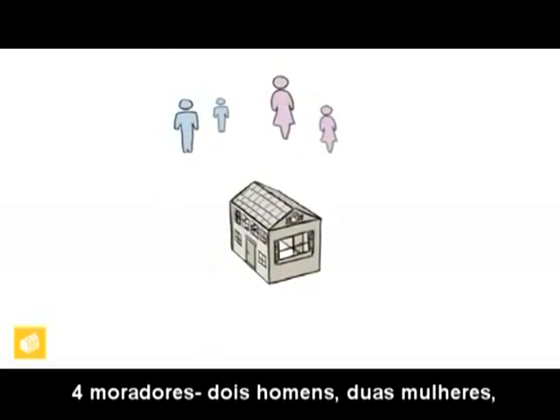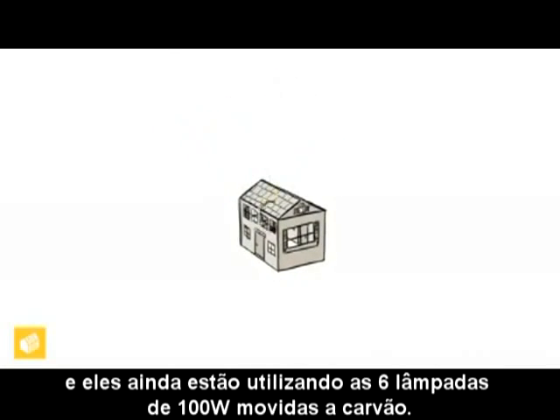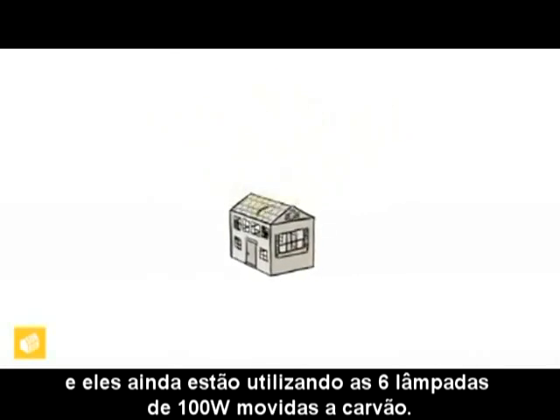Four occupants — two are male, two are female — and they are still running six 100-watt light bulbs powered by coal.